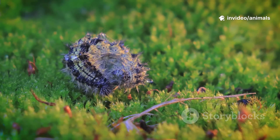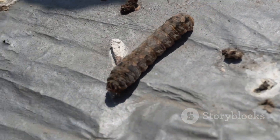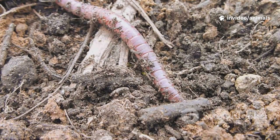Fun fact: Velvet Worms can survive without food for months. When times get tough, they just slow down and wait for better days. Despite their gentle look, they're not dangerous to humans.